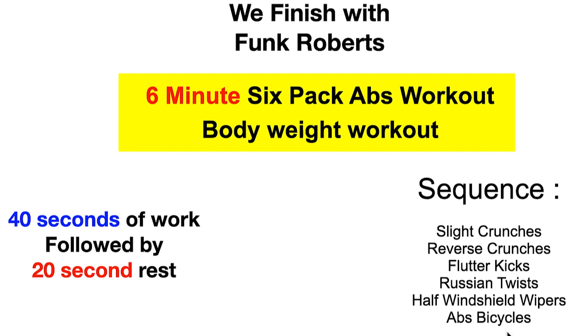We're going to end this video with exactly us doing that. With Funk Roberts, which is a six-minute ab pack, it's pretty intense — 40 seconds of work followed by 20 seconds of rest. His sequence is slight crunches, reverse crunches, flutter kicks, Russian twists, half windshield wipers, and ab bicycles. We get through this pretty much the whole thing in 20 minutes, call it 25 — you got to change the videos.